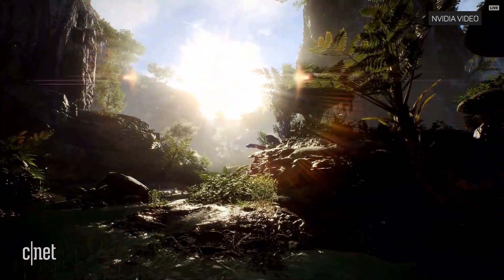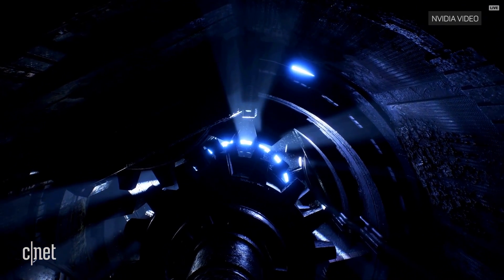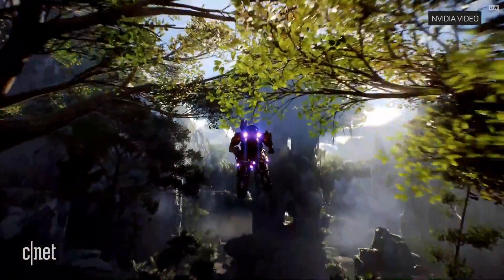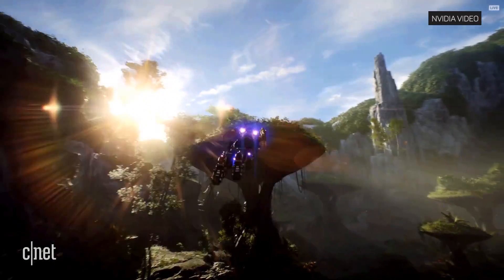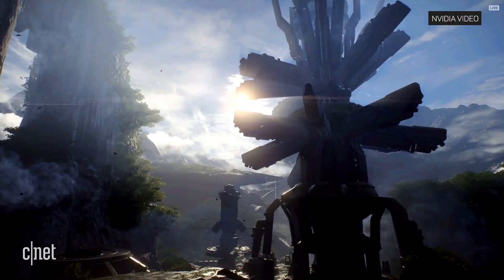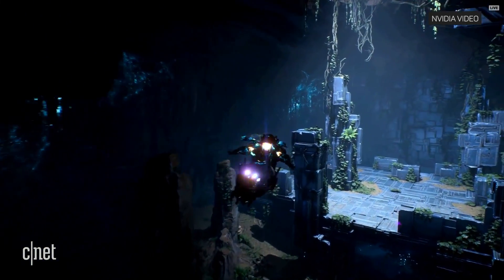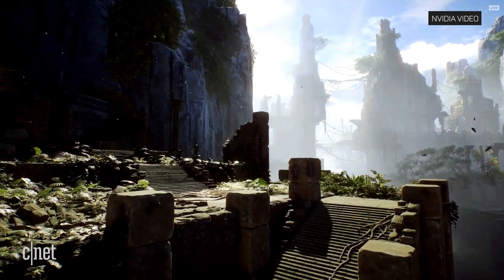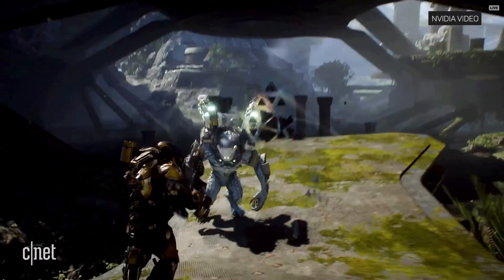Technology has always helped us unleash our creative potential by giving players more immersive experiences than ever before. In Anthem, head out into a chaotic and beautiful world. Fly across wondrous lands in your javelin exosuits. Confront deadly creatures, formidable foes, and awe-inspiring mysteries. NVIDIA takes us one step further by rendering our game with more precision and higher quality textures. Javelins, creatures, and combat have never looked better.